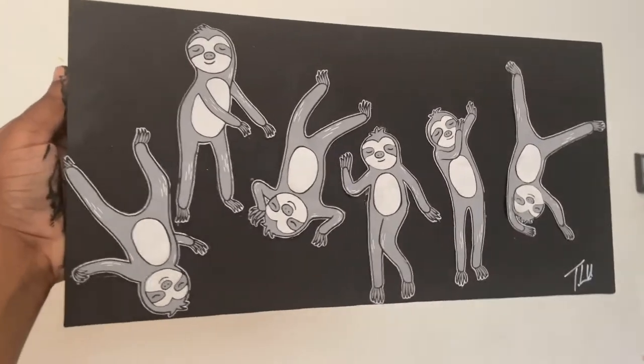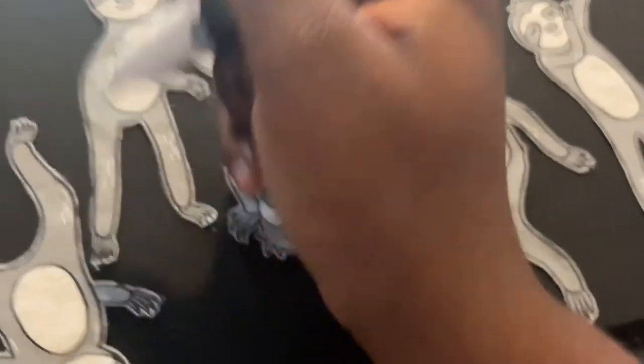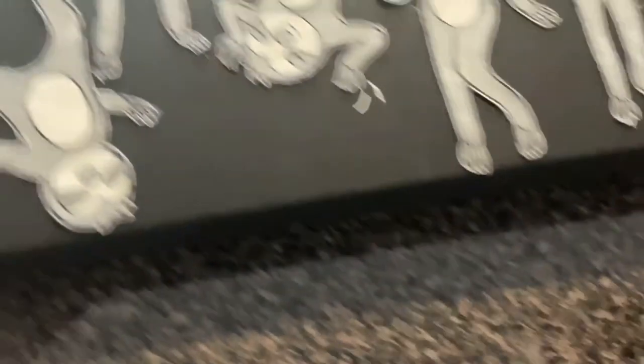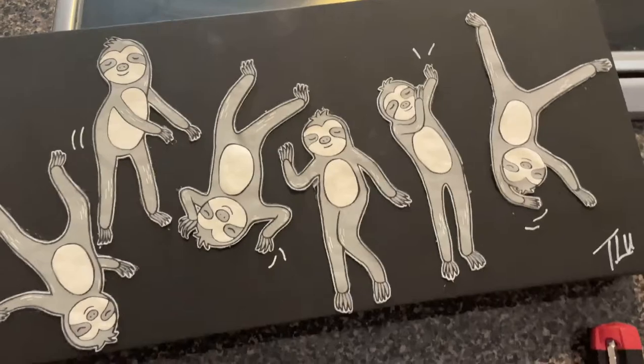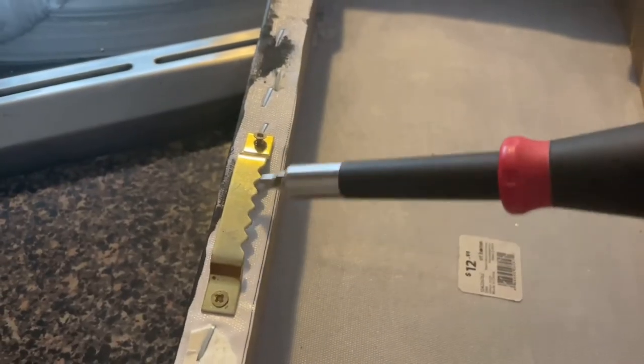I just want to add a little something extra. I'm gonna take this little painter's marker and do some little swoosh marks — just to make it seem like there's some movement going on.